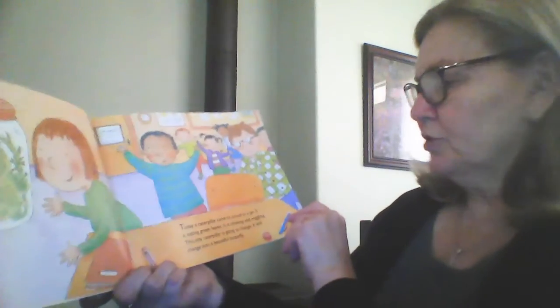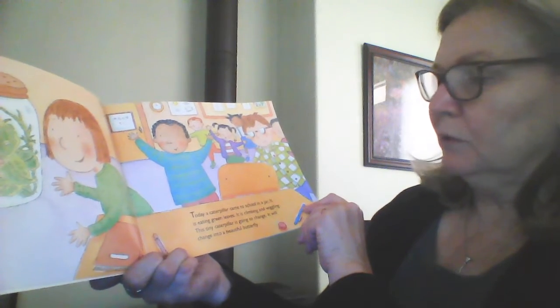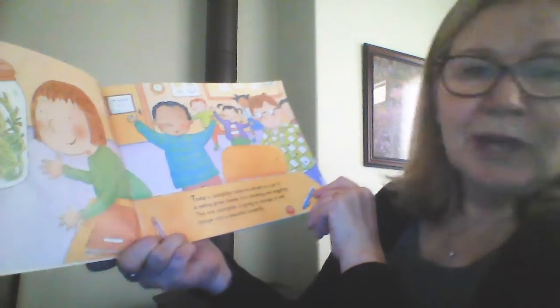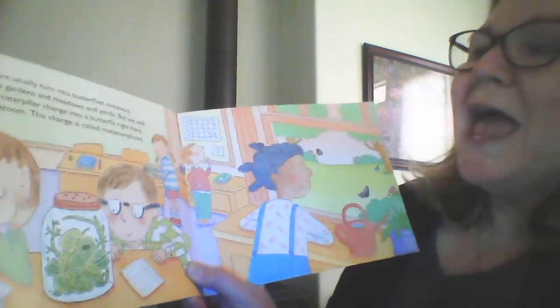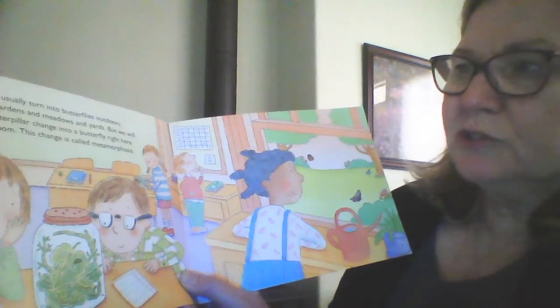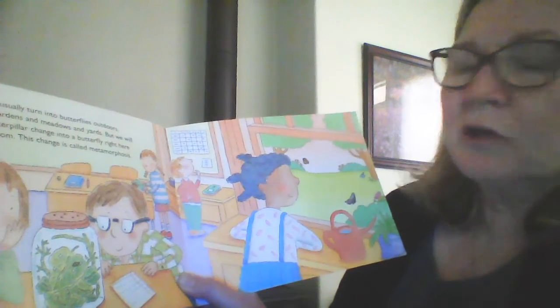Today a caterpillar came into our classroom in a jar. It was eating green leaves and it was climbing and wiggling. This tiny caterpillar is going to change. It will change into a beautiful — I bet you can't guess what it is. If you said butterfly, you're right. This change is called a metamorphosis.